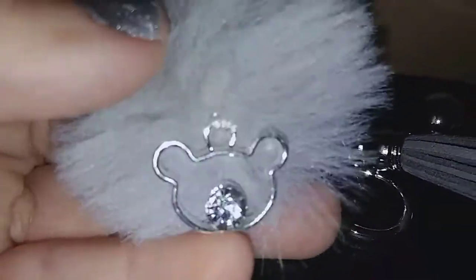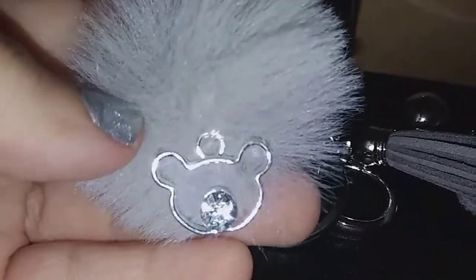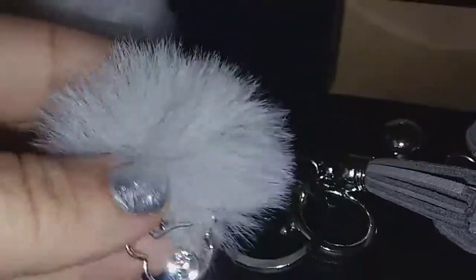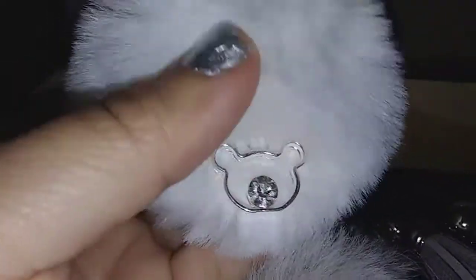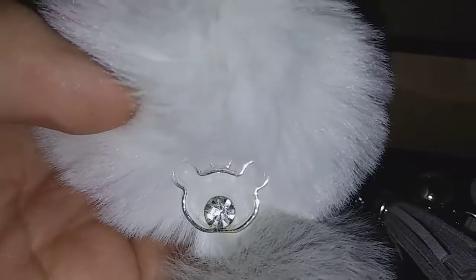This one is so soft — it feels like Obie's fur, my cat! I love the little teddy bear charm with the little stone in the center, so cute, so sparkly, just adorable. And then you get this massive one here, so cute with the little teddy bear charm and the rhinestone in the center.